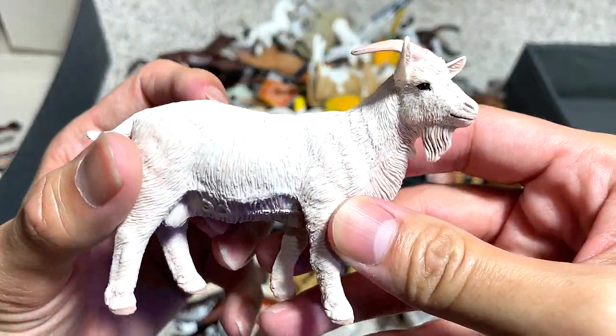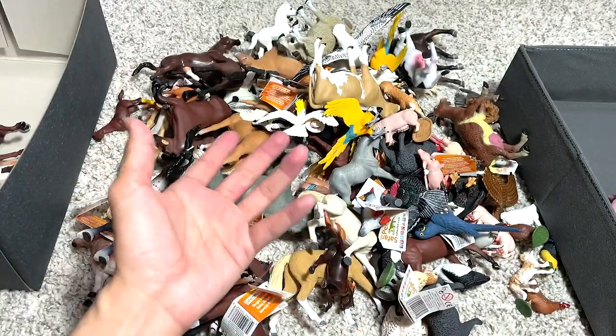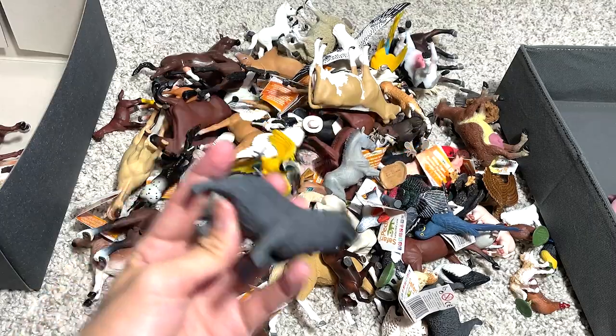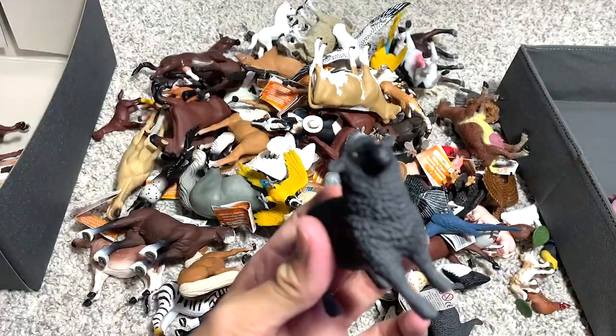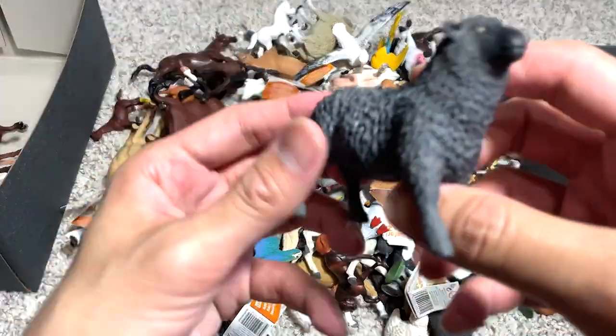This should be a billy goat. Yes, this definitely belongs in the farm animal box. Black sheep — we have two of the exact same figures. I'm trying to find the other one, maybe later on.